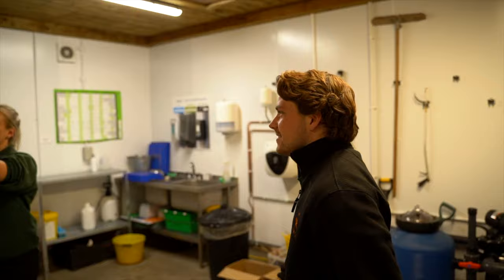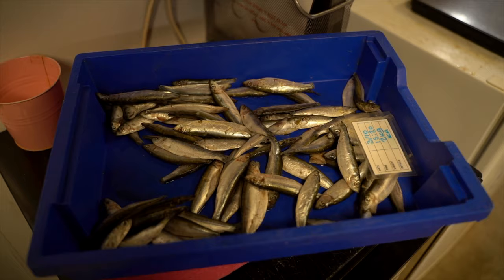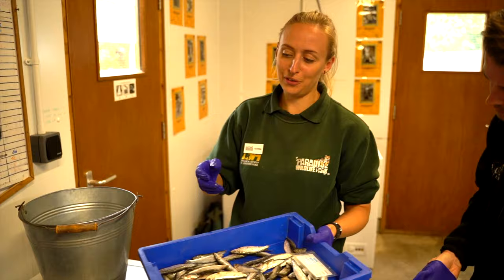Smelly fish hands! We'll weigh out a little bit of fish for the two parents. So how much would the chicks need to have a day? At this stage they don't eat an awful lot - the parents will feed them every few hours or so.